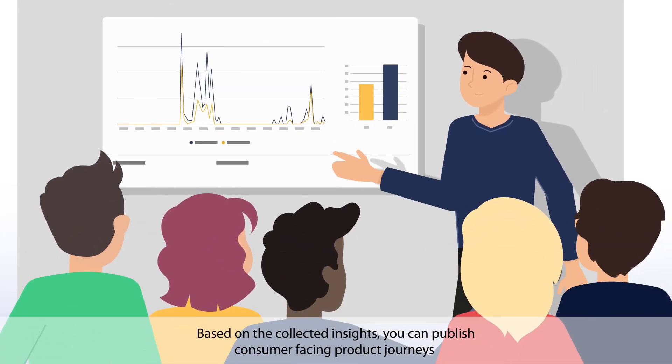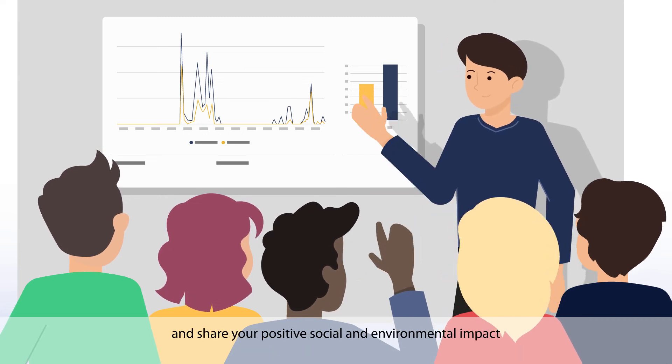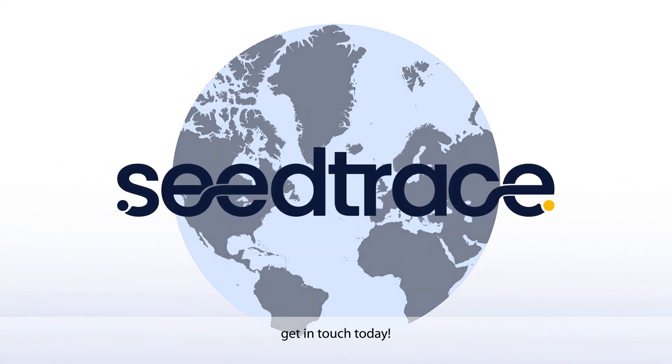Based on the collected insights, you can publish consumer-facing product journeys and share your positive social and environmental impact. Together, we make transparency your unique selling proposition. Get in touch today.